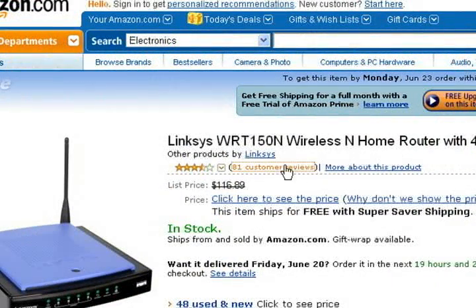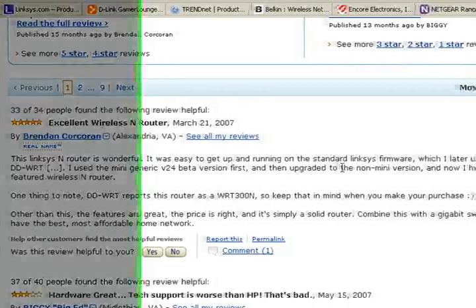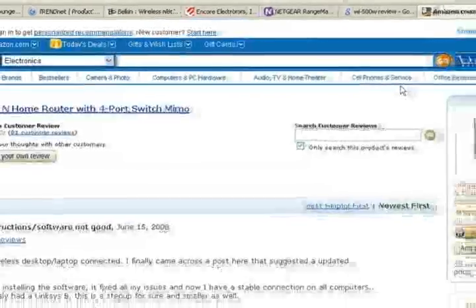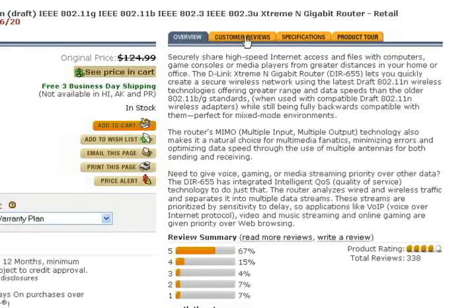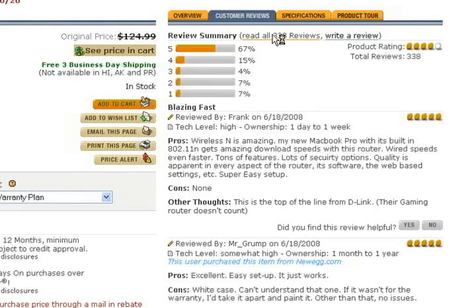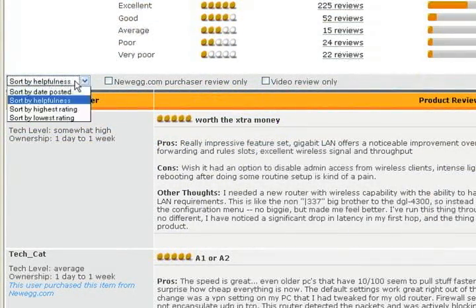On Amazon.com, if you're looking at a product, just click on customer reviews up here at the top. Here at the top, they're showing us the most helpful favorable review and the most helpful critical review, and the helpfulness is voted on by other end-users. If we scroll down, we get a list of all the end-user reviews, sorting by most helpful. We can also search by newest first, which will be the most recent reviews. On Newegg.com, you can click customer reviews, and they show two or three of the most helpful reviews on the main page. If you click read all reviews, you'll get a page of just reviews, sorting by helpfulness, and we can also search by date posted, highest and lowest rating.